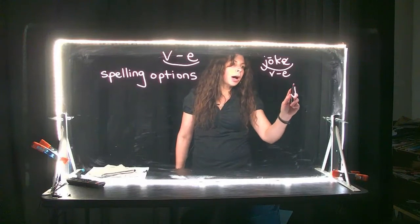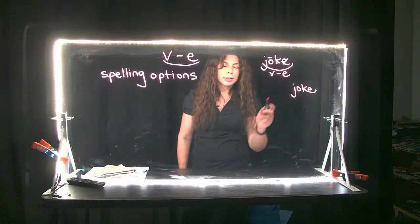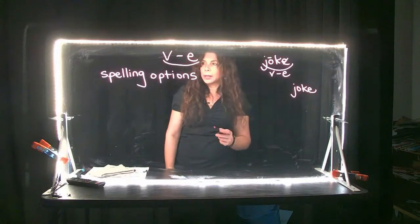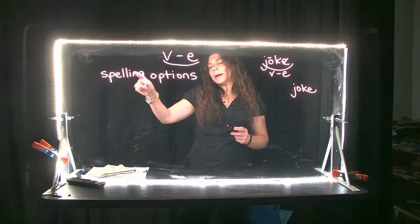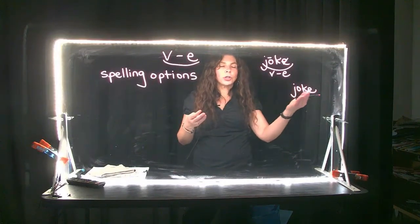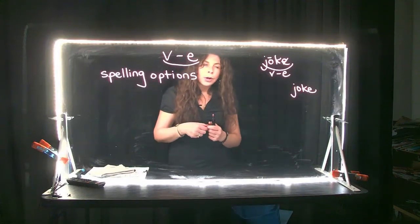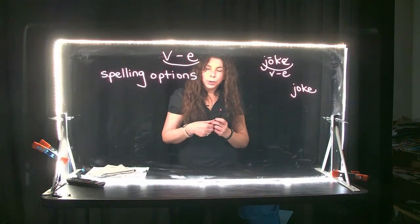So this would be 'jock' — jock is actually a nonsense word, that's not how we spell it. Today I'm going to talk about spelling options when it comes to vowel consonant E, and one has to do with a K sound at the end of the word.